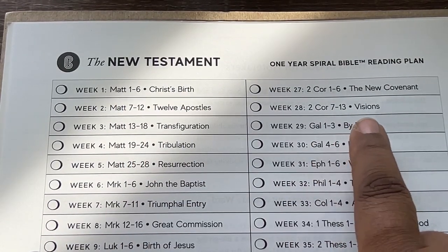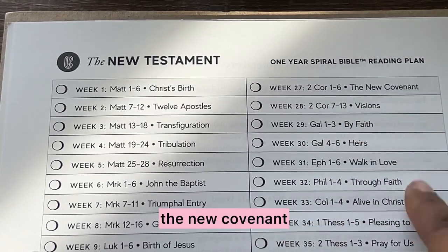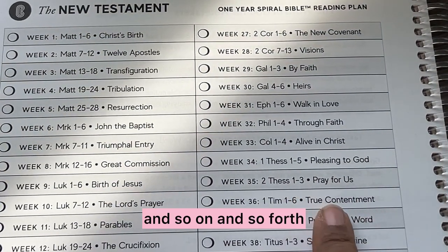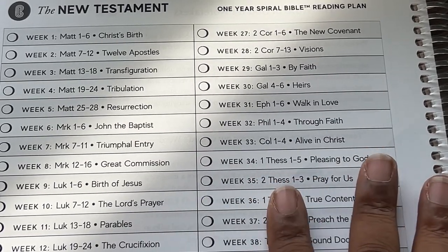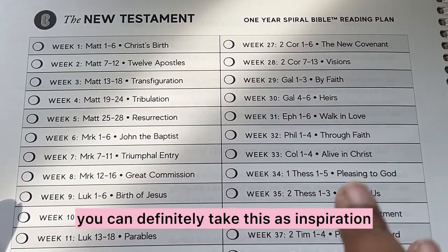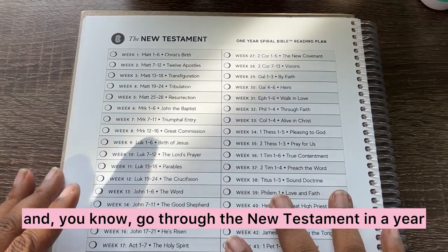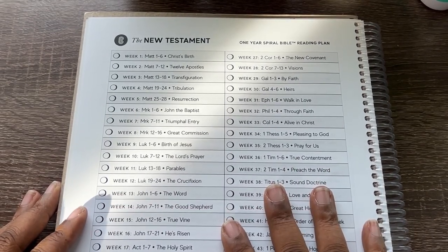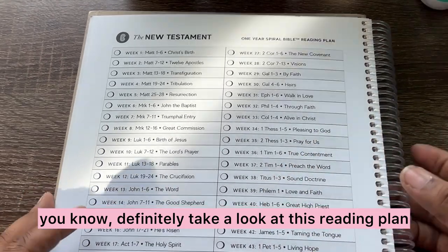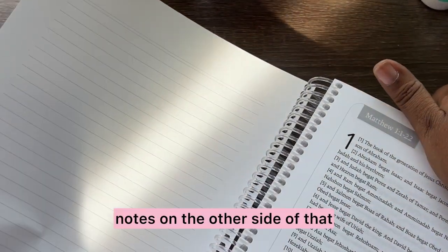So if you read Matthew chapters one through six, you're going to read about Christ's birth. If you read Galatians one through three — by faith. Second Corinthians one through six — the new covenant, and so on and so forth. So if you don't know what to read on a given day, you can definitely take this as inspiration and go through the New Testament in a year, or you can go through it faster. Definitely take a look at this reading plan. And then there's notes on the other side of that.